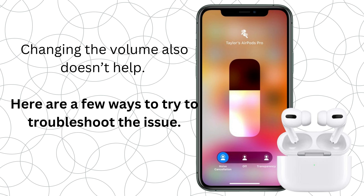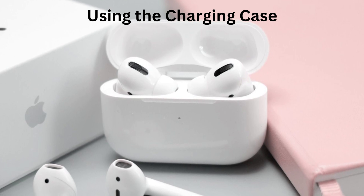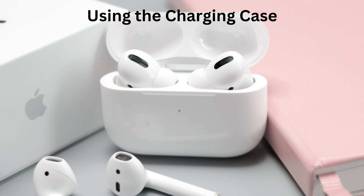Here are a few ways to try to troubleshoot the issue. Using the charging case, you can simply put the AirPods back in the charging case, which clears out the issue for some people.